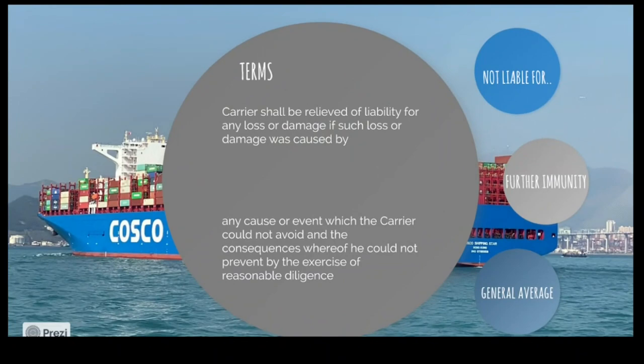If there is damage from any cause or event which a carrier could not avoid and whose consequences they could not prevent even after careful and reasonable diligence, the carrier is not liable. Imagine continuous bad weather, unexpected storms, port strikes delaying things. You may recall the Suez Canal incident where a ship got stuck in the middle, blocking traffic in both directions — that may have affected the quality of goods. None of these things are a liability of the carrier.